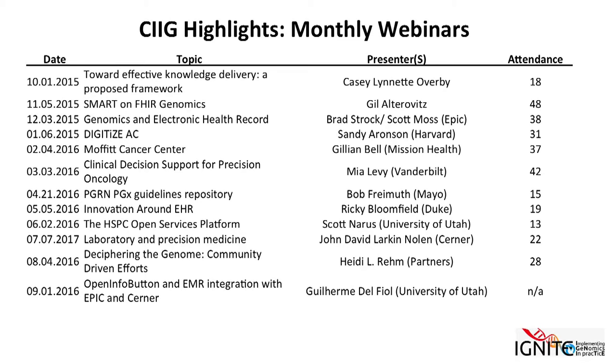Another nice activity the SIG has been involved in has been these monthly webinars. We've had a number of experts talk on different clinical informatics topics over the last year and a half, and we will continue to run this series. I encourage everyone in the room to participate.